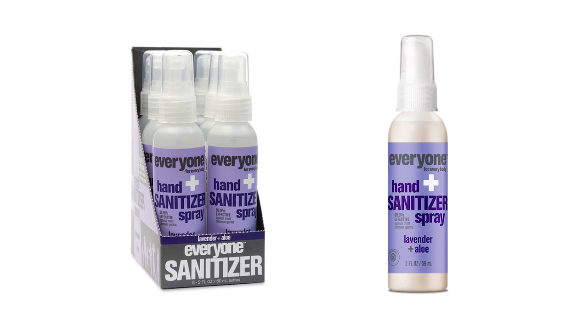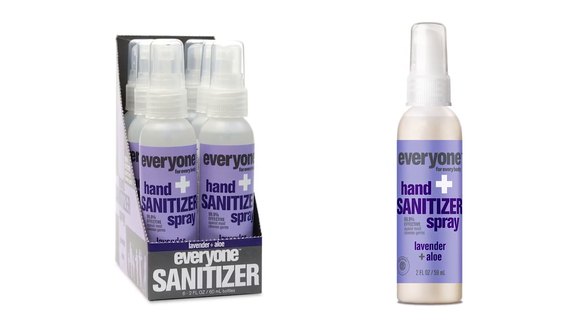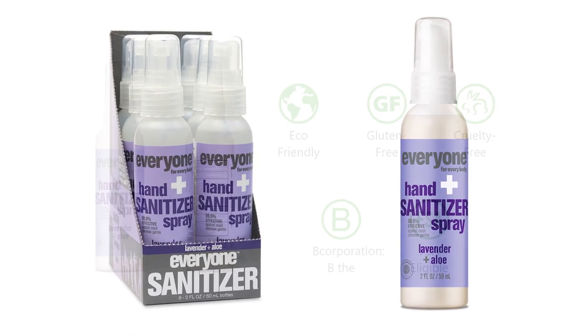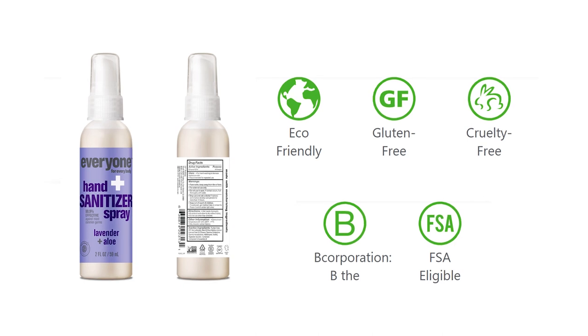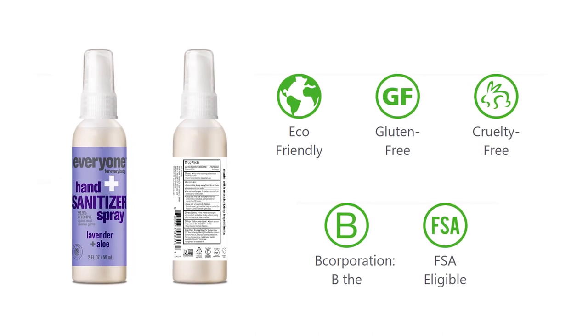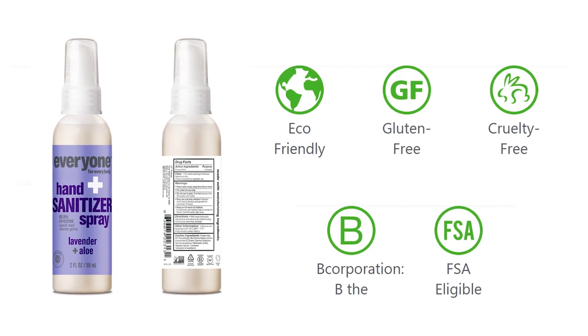Additionally, the Pure Essential Oils, Organic Aloe, and Moisture-Rich Vegetable Glycerin leaves your hands moisturized and smelling fresh. The handy two-ounce spray bottle is also leak-proof and fitted with a push-pump spray, making it very convenient to use and small enough to carry around in a handbag, gym bag, or travel bag.